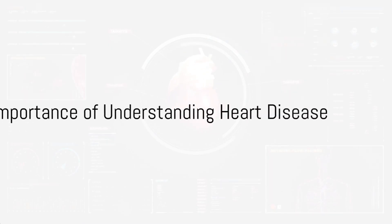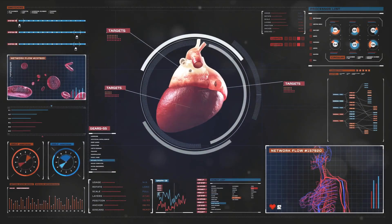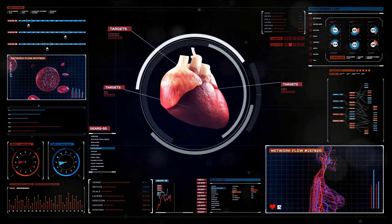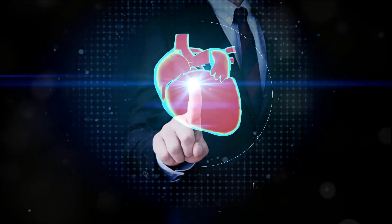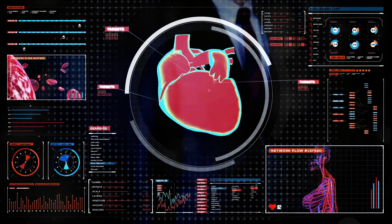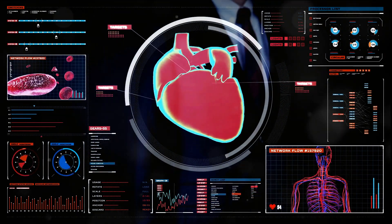To summarize, the heart is a remarkable organ that works tirelessly to keep the body functioning. It's a complex system of chambers and electrical signals, all working together to pump blood around the body. However, when things go wrong, it can lead to various forms of heart disease, such as coronary artery disease, heart failure, and arrhythmias.